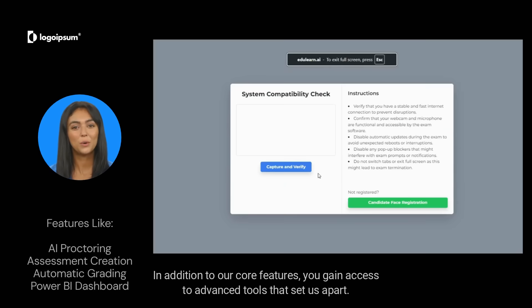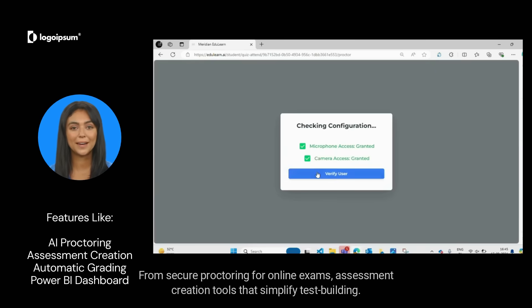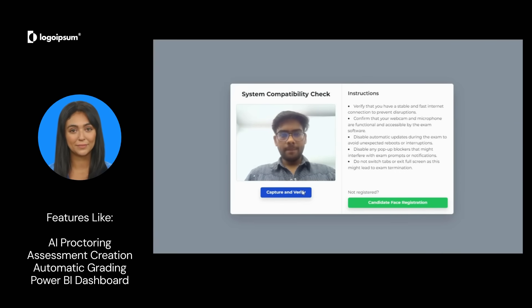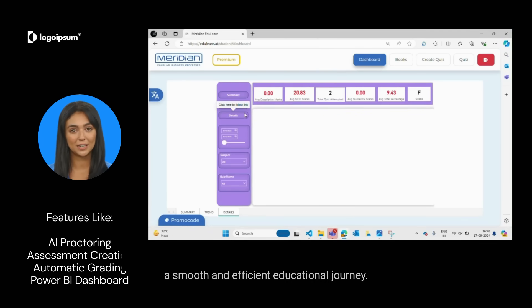In addition to our core features, you gain access to advanced tools that set us apart, from secure proctoring for online exams and assessment creation tools that simplify test building and automatic grading to save time. EduLearn ensures a smooth and efficient educational journey.